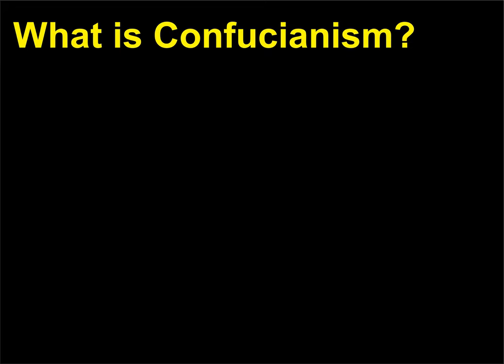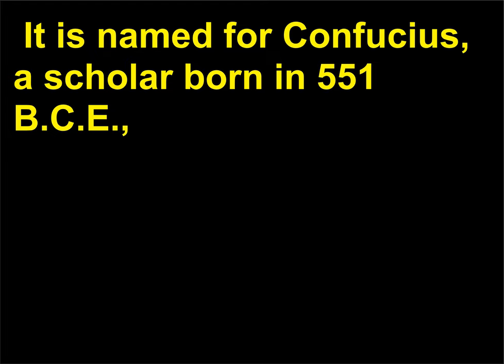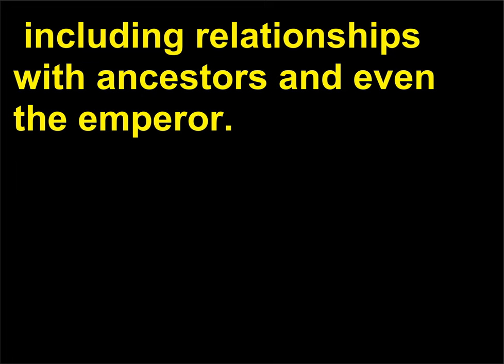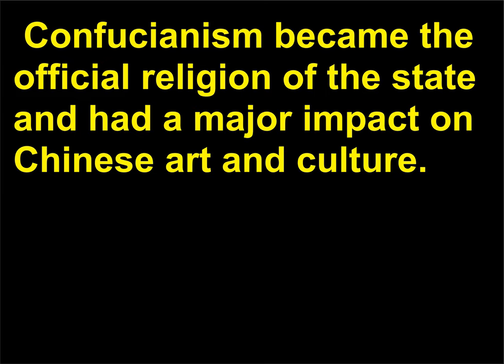What is Confucianism? Confucianism is considered to be both a philosophy and a religion, and is native to China. It is named for Confucius, a scholar born in 551 BCE, whose teachings form the foundation of the philosophy. Confucianism is concerned with the relationship between people in society, including relationships with ancestors and even the emperor. The virtue of human heartedness, called Ren, is key to being a Junzi, or gentleman. During the Han Dynasty, 206 BCE–220 CE, Confucianism became the official religion of the state and had a major impact on Chinese art and culture.